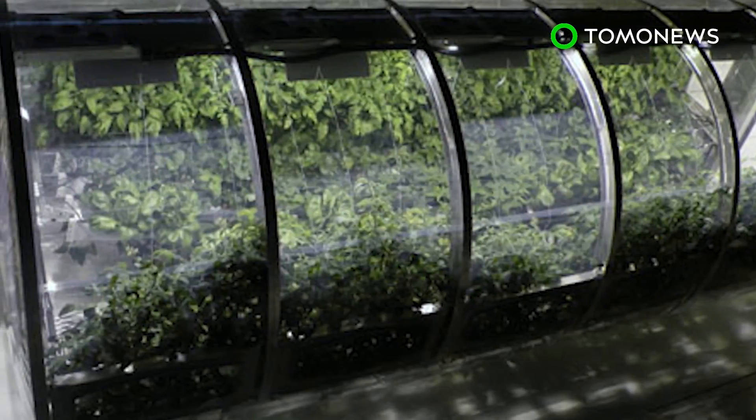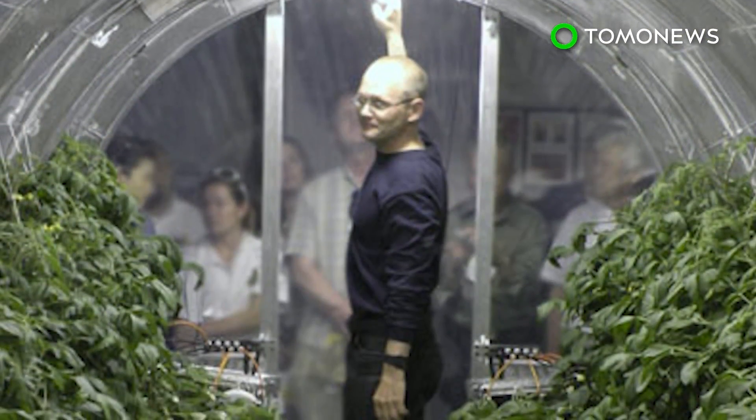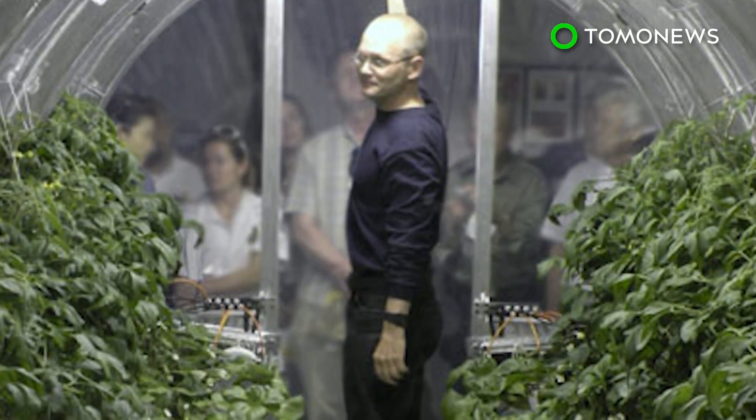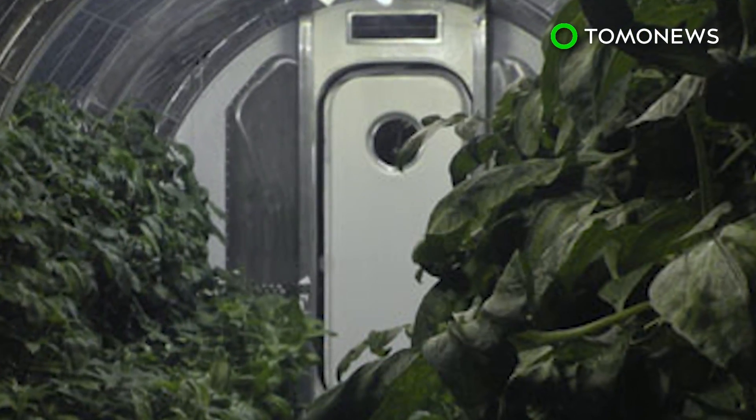NASA's Veggie Plant Growth System was the first fresh-food growth experiment on the International Space Station. The space agency hopes to provide a more sustainable approach to long-term exploration on the Moon, Mars, and beyond.